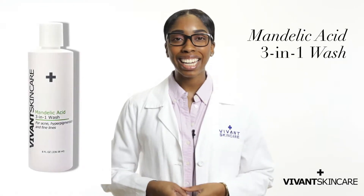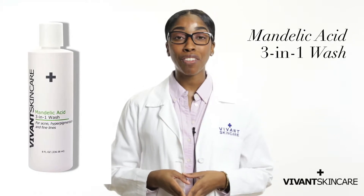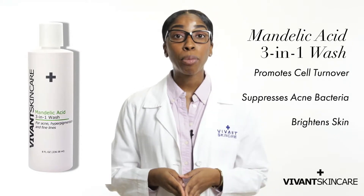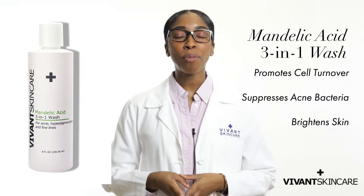Vivant's Mandelic Acid 3-in-1 Wash is one of our best acne cleansers under any condition, and it's a bonus because it can be used safely during pregnancy. It promotes cell turnover, suppresses acne bacteria, and brightens skin.